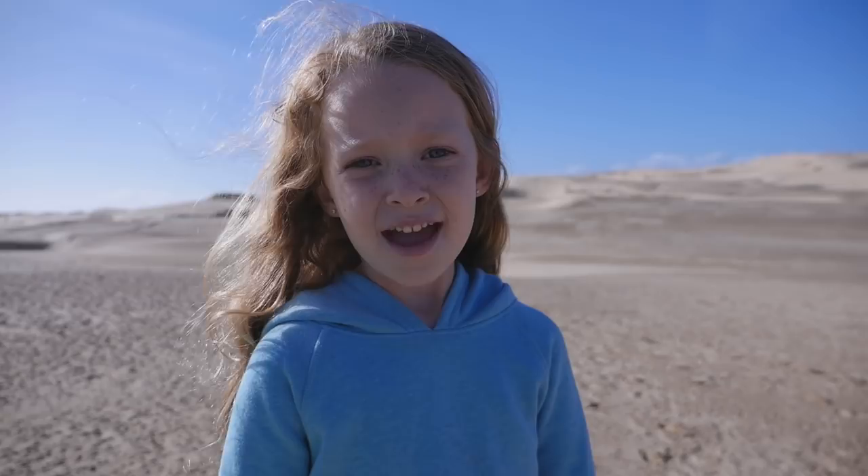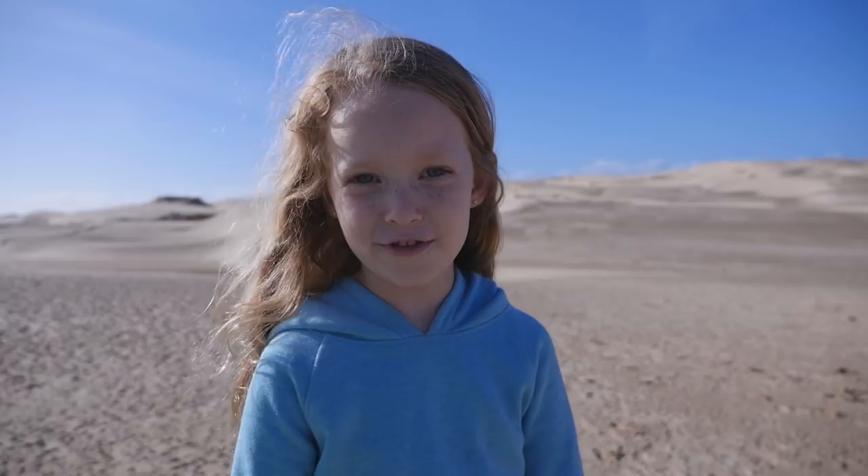We're going to go slide on the sand dunes, but it looks like Star Wars. Doesn't this look like a scene from a Star Wars movie?